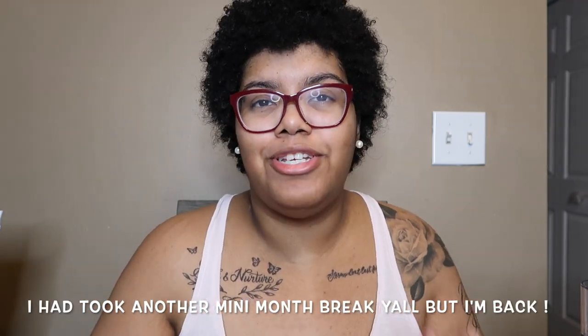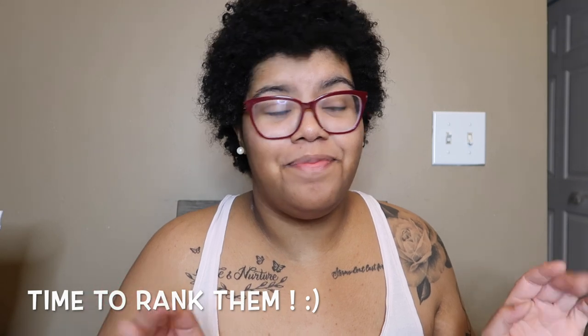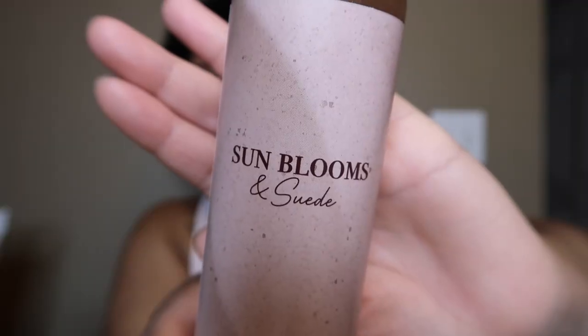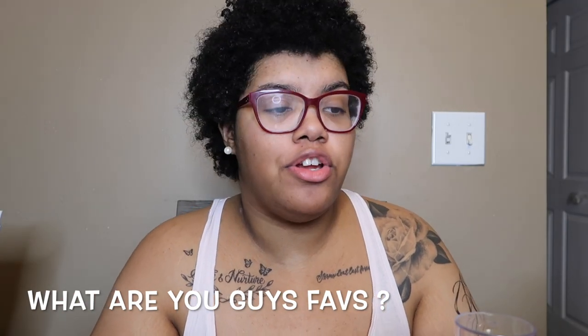So that covers all the new scents. My top three favorites from this haul are Dream Bright, Vanilla Mocha Martini, and Among the Clouds. I also really like Fresh Coconut and Cotton. My three least favorites are Golden Mango Lagoon, Coconut Pineapple, and my very least favorite — which smells so tart and off-putting on my skin — is Sun Blooms and Suede. Let me know your favorites in the comments!